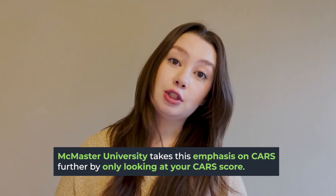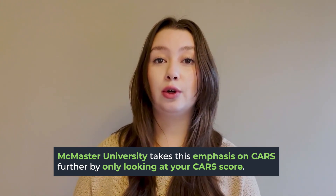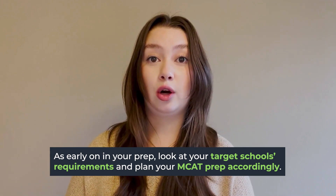This is a really big difference when you look at the actual score percentile. McMaster University actually takes this one step further and only looks at your CARS score, so you need a really competitive CARS score to be a competitive applicant. I remember thinking my CARS was good enough and putting it on the back burner — unfortunately, when I looked at McMaster I realized I had kind of shot myself in the foot and needed to improve that score quickly.